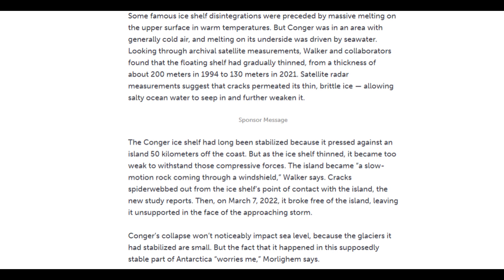Conger was in an area with generally cold air, and melting on its underside was driven by seawater. Looking through archival satellite measurements, Walker and collaborators found that the floating shelf had gradually thinned from about 200 meters in 1994 to 130 meters in 2021. Satellite radar measurements suggest cracks permeated its thin, brittle ice, allowing salty ocean water to seep in and further weaken it. The Conger ice shelf had long been stabilized because it was pressed against an island 50 kilometers off the coast, but as it thinned, it became too weak to withstand those compressive forces. The island became a slow-motion rock coming through a windshield, Walker says, and cracks spiderwebbed out from the ice shelf's point of contact with the island.